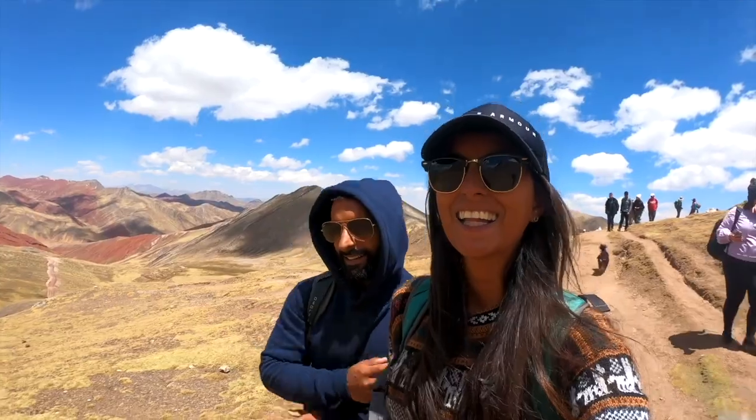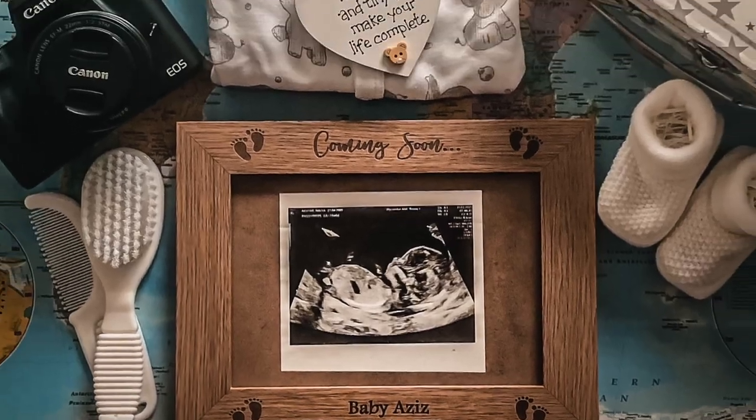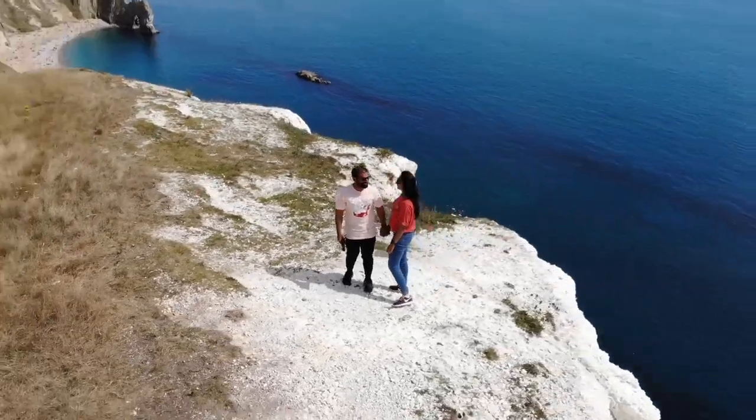We're Nadia and Erpan, and we've traveled over 40 countries around the world. We're expecting a little pumpkin in October 2021, and what we're really excited about is this little addition joining our quest of visiting every single country.